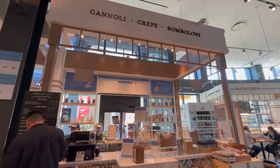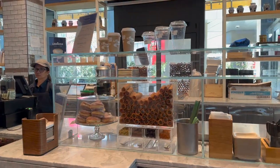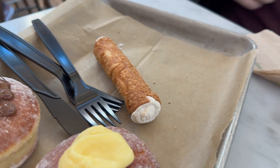For dessert I also tried the tiramisu cannoli. To be honest, I wasn't a big fan — it didn't really taste like tiramisu at all, just like a normal cannoli. I probably would not get that again. If you like cannoli, you might enjoy it, but just get the normal original flavor and you'll probably be fine.